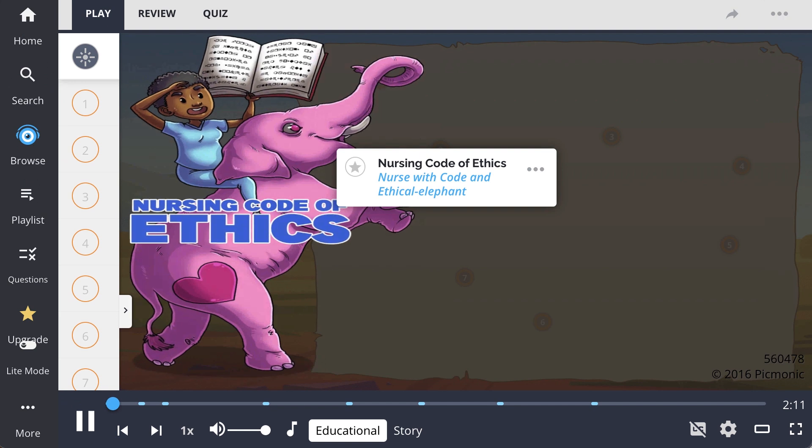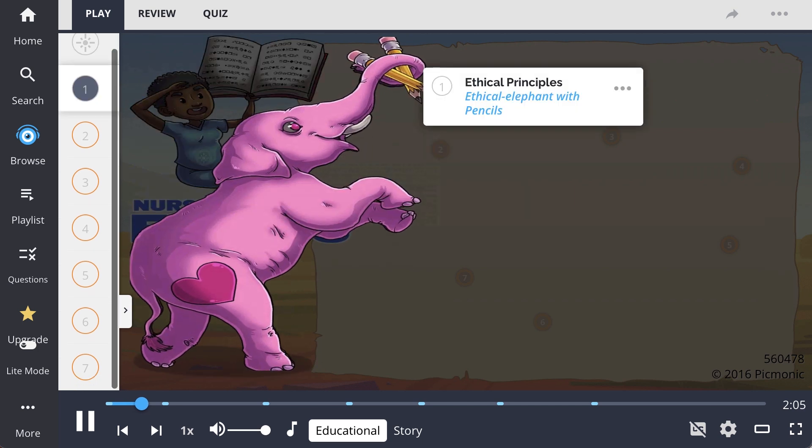In this Picmonic, the nursing code of ethics is depicted as the nurse with code and ethical elephant. It describes the different relationships the nurse has with their environment.